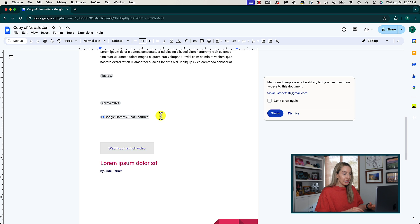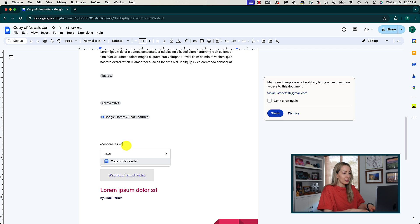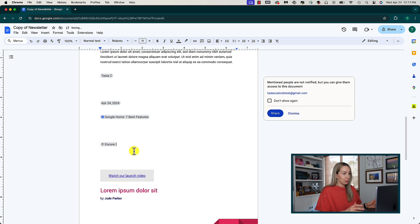If you're referencing an event, you can easily add a dynamic Google Maps location link simply by typing @ and the name of the place or city. Pretty neat.